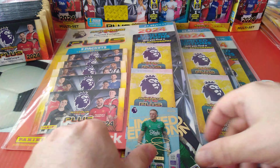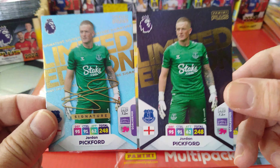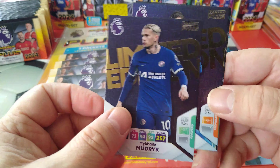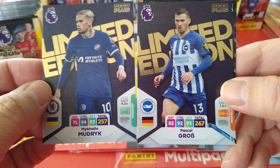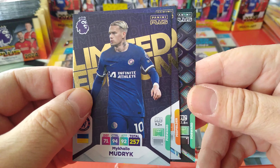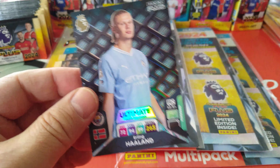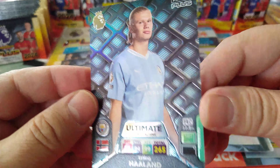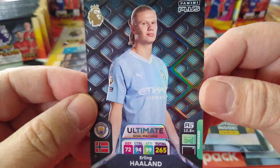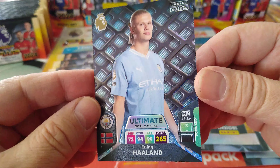We opened a couple off camera already. From the first one we pulled the Hot Hands Pickford printed autograph and a regular. From the second one we got a Mudrik for Chelsea and a Pascal Gross for Brighton — and then a doozy: the Haaland ultimate, a beautiful card. That's Haaland 99, total 265. Hopefully these three we're opening now will be just as good.